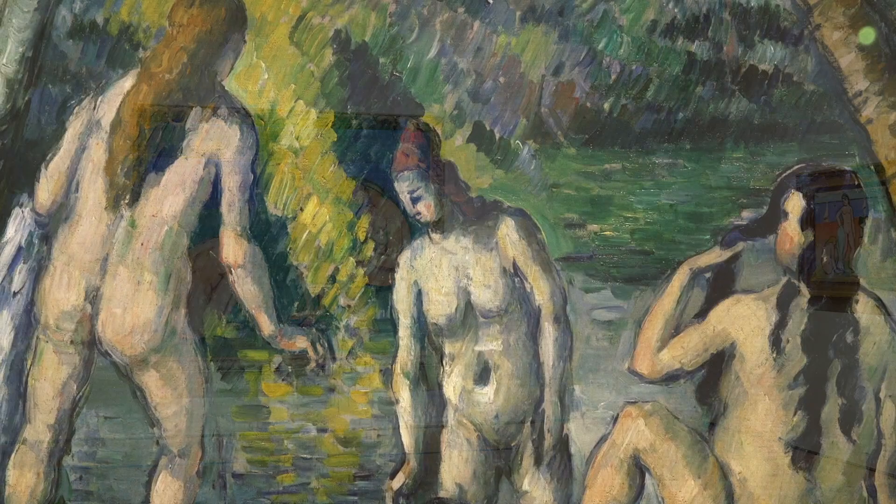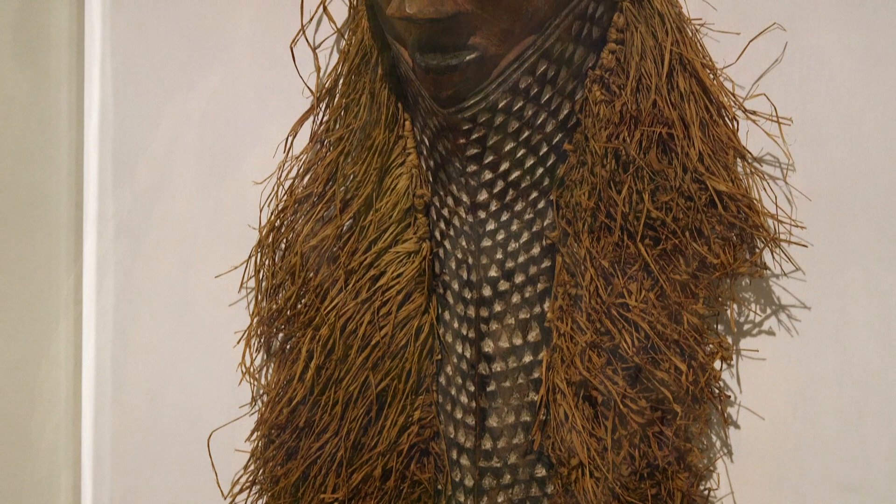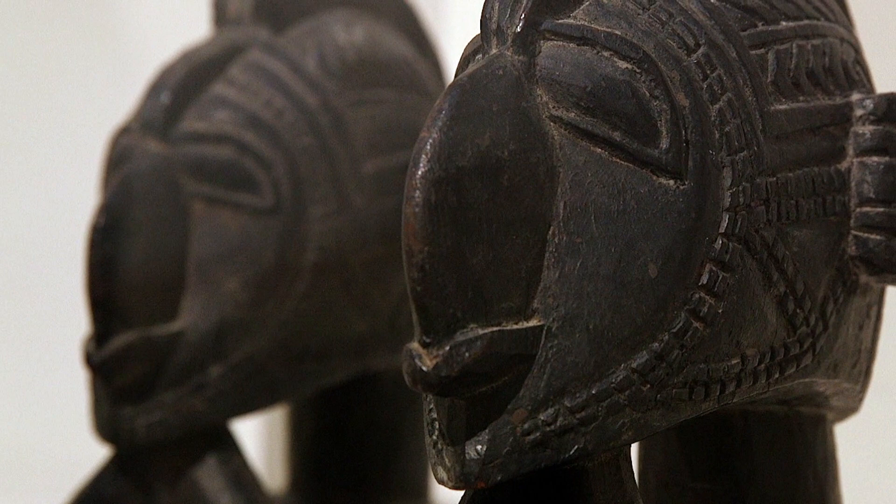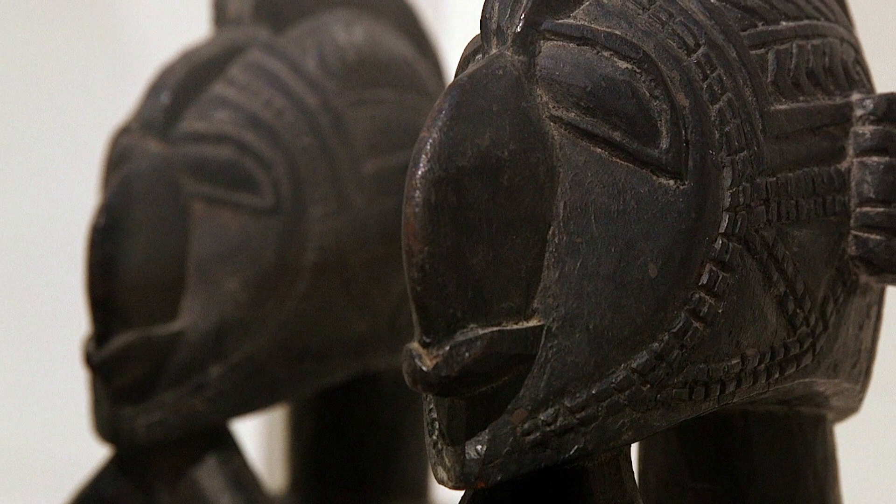Matisse loves Cézanne. This is a painting by Cézanne that he owned, which also informs our work. And probably most interestingly, the range of sub-Saharan African sculpture that we've brought together with our painting in the exhibition — Matisse owned these works. The kind of angularity of form, the stylized geometrical quality of African sculpture, was a really important generator for Matisse's experiment in our painting.